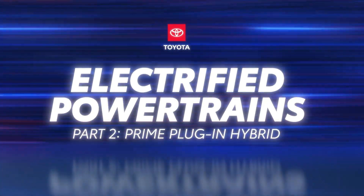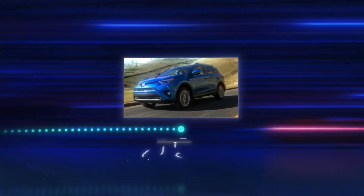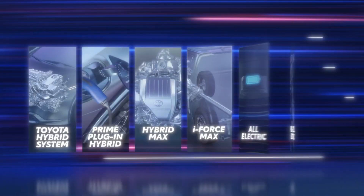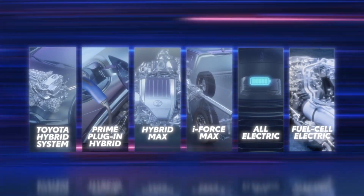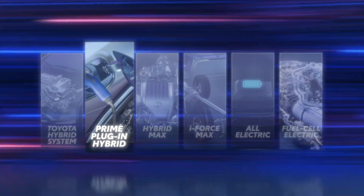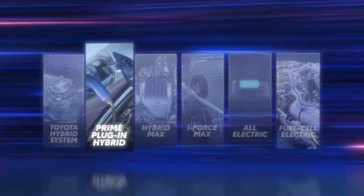The Toyota Prius pioneered electrified mobility when it was first introduced. Today, Toyota offers an electrified vehicle to fit every consumer, including plug-in hybrid vehicles, or prime vehicles. In the previous video, we explored how the Toyota hybrid system, or THS, works. Now, let's find out how the prime powertrain functions, and how it's different from both the THS and an all-electric vehicle.